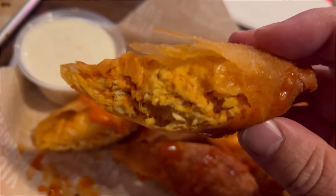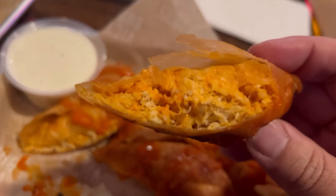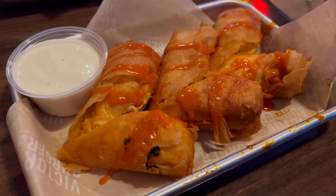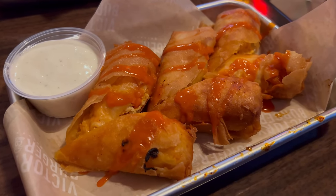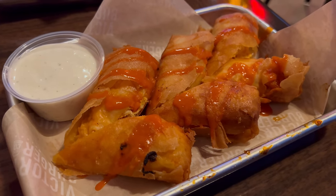Next up we're going to try the buffalo chicken spring rolls. Nice crispy exterior to this, and it looks absolutely packed with chicken. That's pretty tasty — a really nice crunch to that skin. It's super thin but holding together the chicken very well. While the texture is nice, I will say it's a tad greasy. Definitely going to need some extra napkins for my hands after this one.